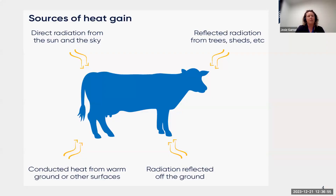Cows gain a lot of heat from direct radiation from the sun and sky — which is why shade is so efficient, as it removes one of the major heat sources. They also gain heat from reflected radiation off any surface in their environment: sheds, trees, or the ground itself. When soil is exposed to extreme solar radiation, it heats up and that radiant heat can be absorbed by the cow through conduction from any warm surface.